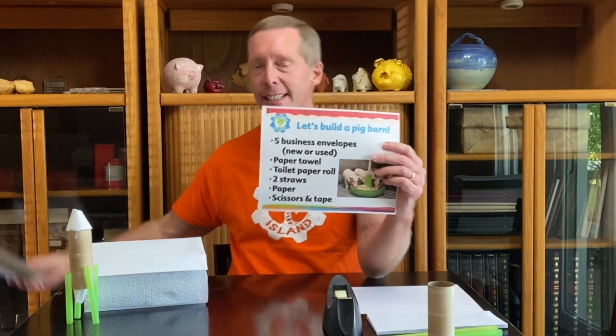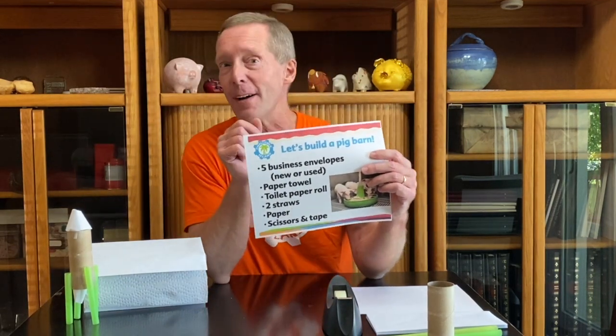All right, so we're going to work together and build our own pig barn today. Feel free to adjust yours a little bit if you have some better ideas. I'd like to give credit to the Ohio Pork Council at OhioPork.org for the inspiration for this project today. If you'd like to learn some more fun things about pigs, feel free to check out OhioPork.org for some cool pictures and some fun information there.